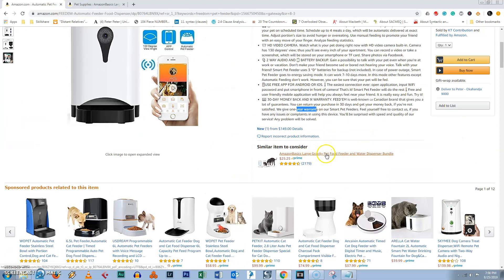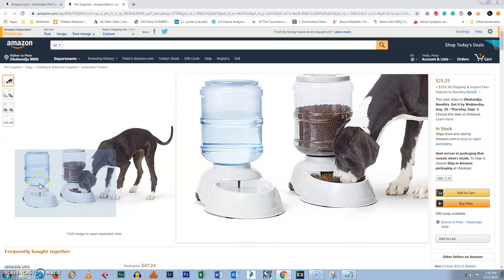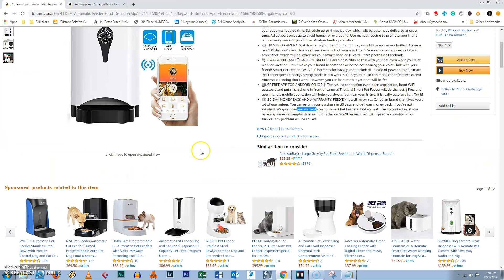There's also this other product that you can check out here. This one has a water thing as well — I'll open it up here. This one can actually provide water for your pet to drink. I think that's pretty cool.